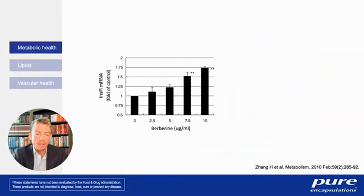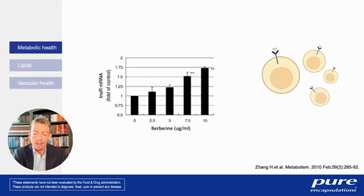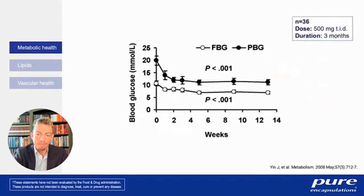One mechanism is supporting the expression of the insulin receptor itself. A study found that berberine supports the expression of the insulin receptor in a variety of different human cell lines in a dose-response manner. This is one of many lines of evidence showing that berberine supports the expression and function of the receptor. When berberine was given to humans in this study, the percentage of blood cells expressing insulin receptors increased with supplementation — berberine helps that insulin receptor present itself at the membrane so the body can better respond to glucose in the bloodstream.